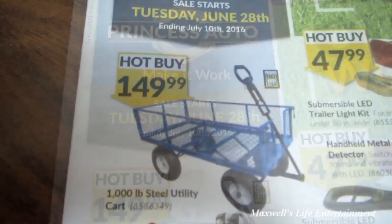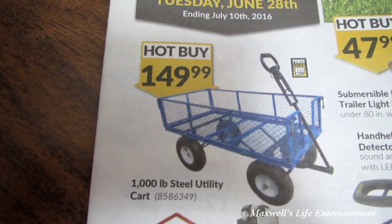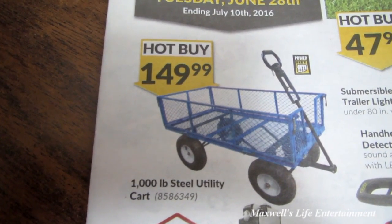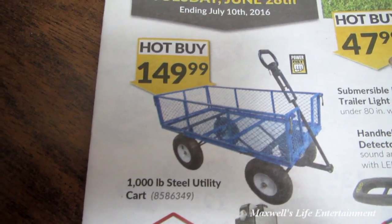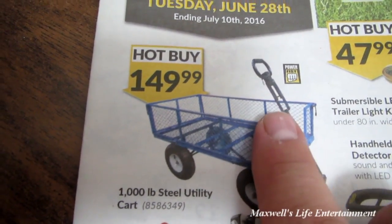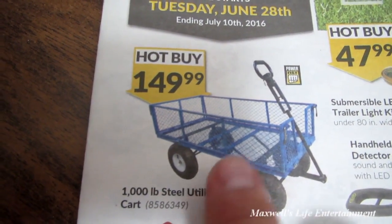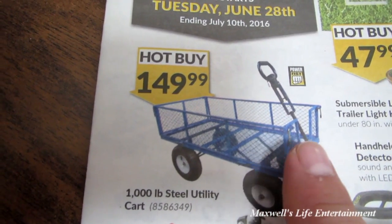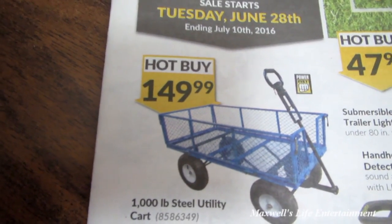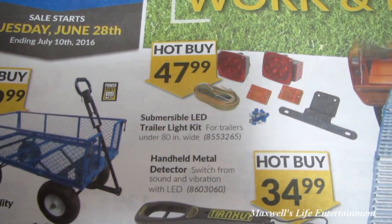Right here we have a 1,000 pound steel utility cart. Looks like it has pneumatic tires, a metal framework with a wire mesh basket. You may be able to detach the handle and put it on a quad or a garden tractor — some of the models like this one have a similar setup.